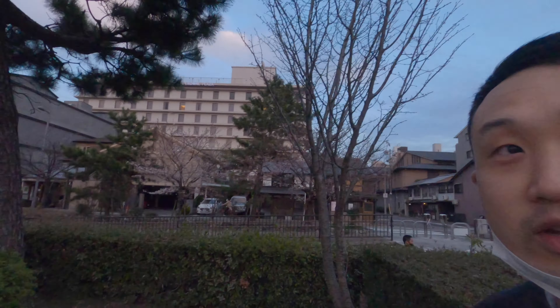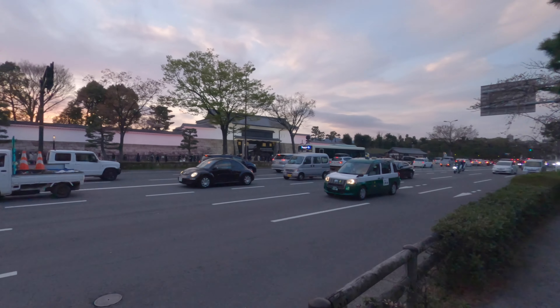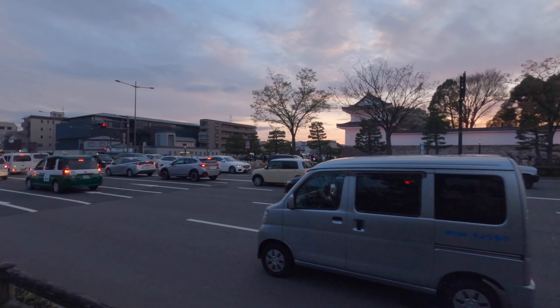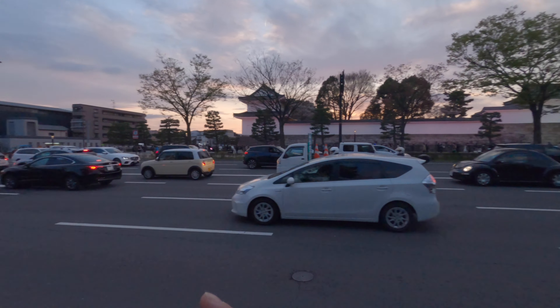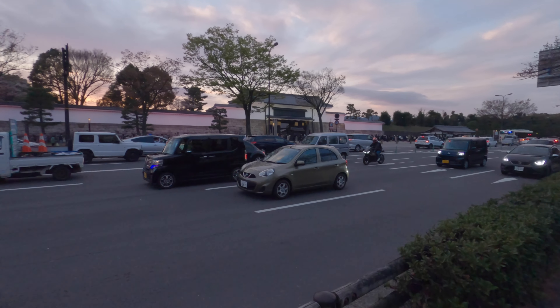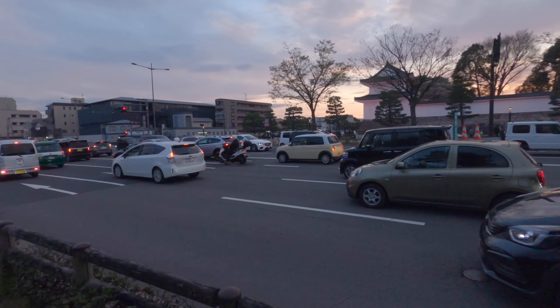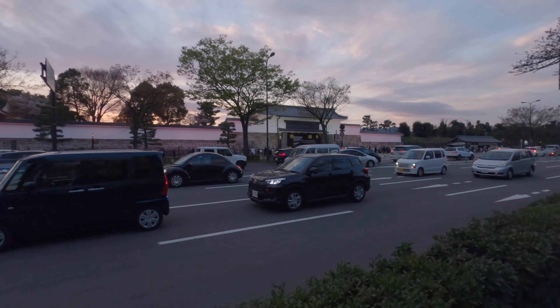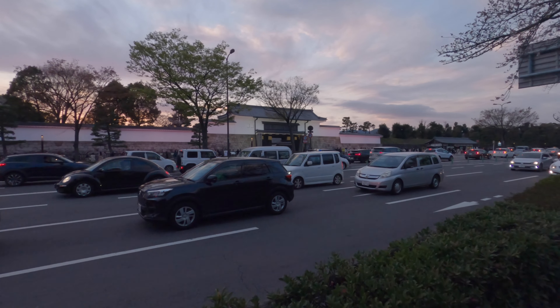Hello everyone, welcome to my channel. Today I wanted to check out Nijo Castle night illumination. There's a huge line over here. I want to try to get across the street — I'm not sure where to go. But look at this line! Nijo Castle is having a special night illumination for the Sakura season.